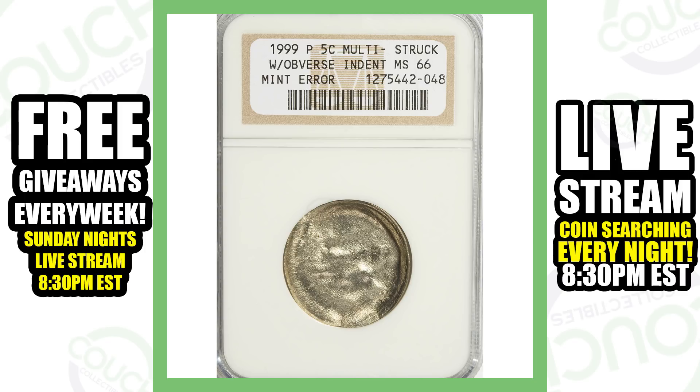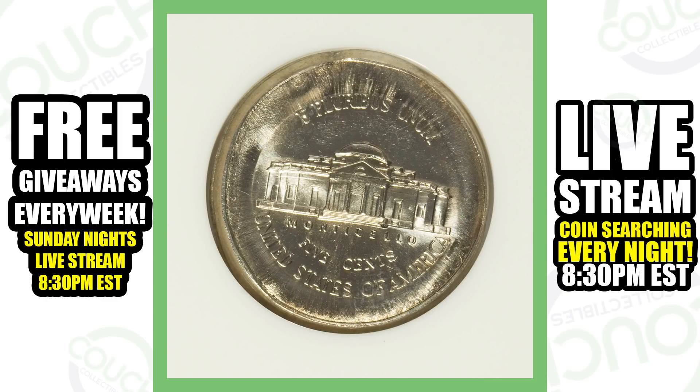Moving on to another Jefferson nickel — this is a multi-struck coin with an obverse indent. Something like this could be passed up in circulation or when coin roll hunting nickels; you may think it's just damaged, but it's actually a mint error. That is going to give it value, and even on the reverse of the coin you can see that error taking place. This coin sold for a little over $100.